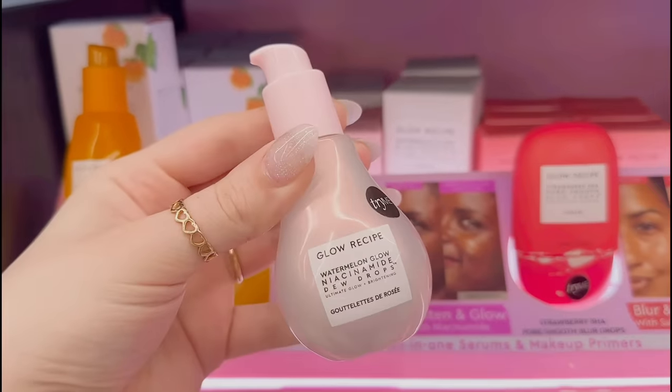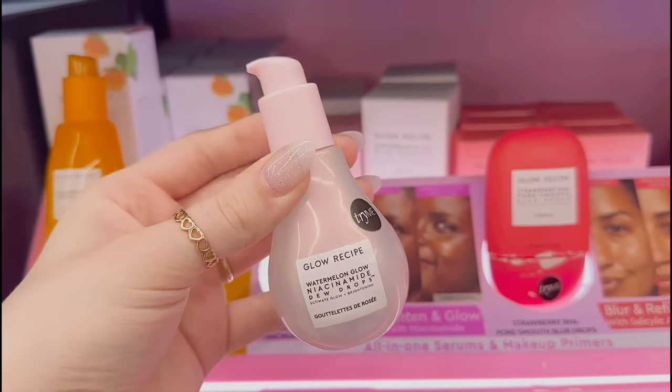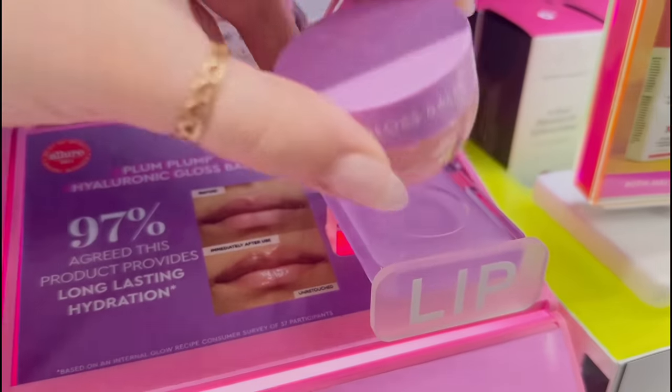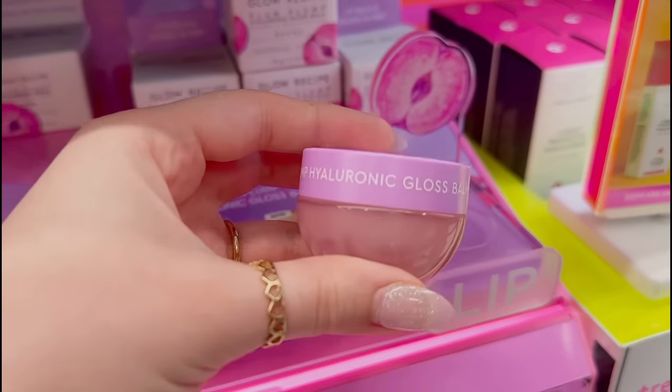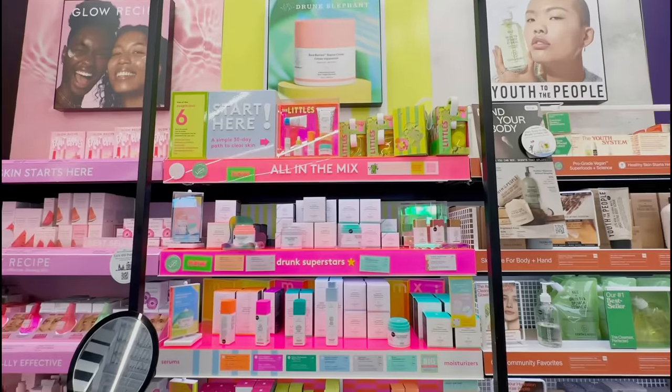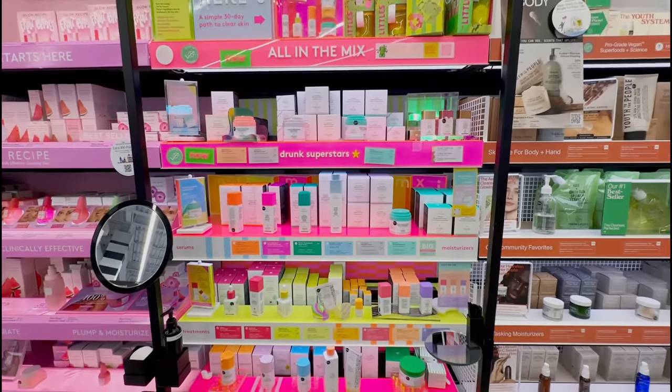I really wanted to try the new Glow Recipe Hue Drops but I'm not seeing them here, only the regular ones. I have however tried the Glow Recipe Gloss Balm and it smells so good and keeps my lips super moisturized. Now, time for Drunk Elephant — hopefully none of the ten-year-olds left behind their little skincare smoothies.